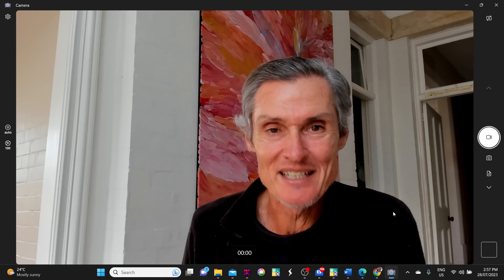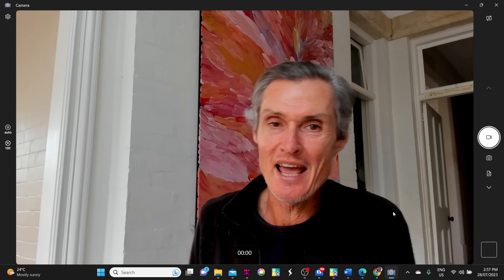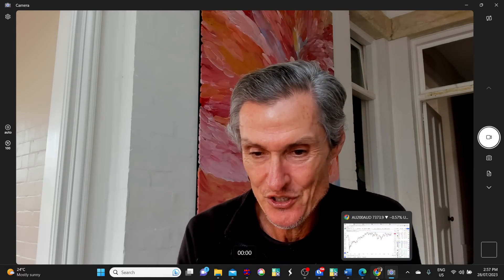As always, this is general commentary. It doesn't take your personal situation into account. With all of that said, let's get into our first chart.